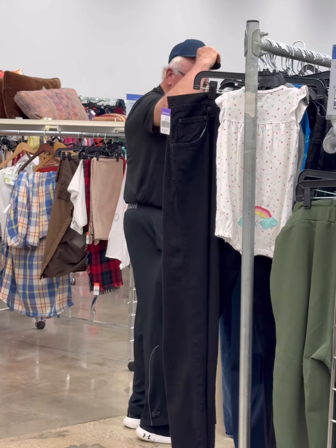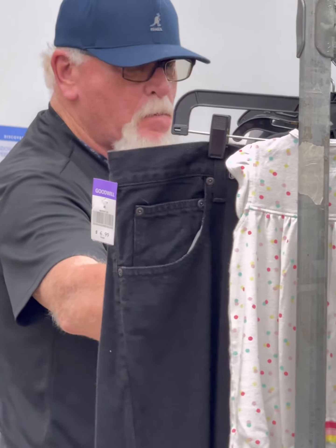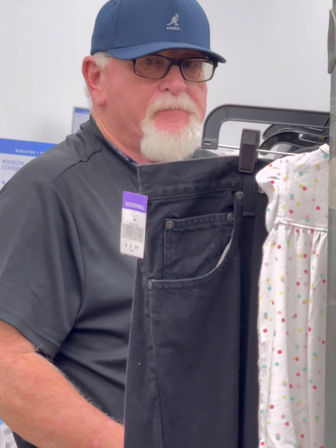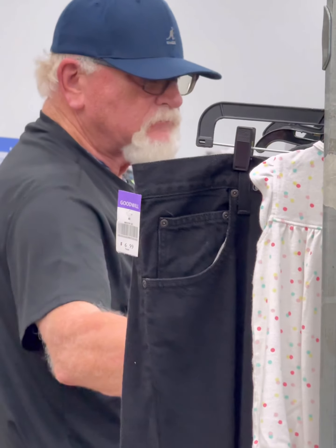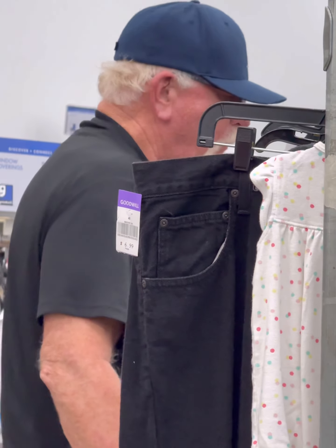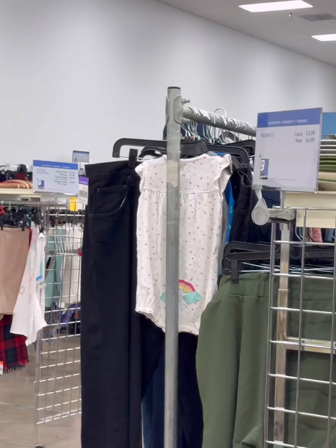I didn't realize at the time that Chris was following me around in there, watching me do my video, videoing me shopping there at the Goodwill. They always say, what's the point of going to the Goodwill? You already got more stuff than you can wear — which is the truth.